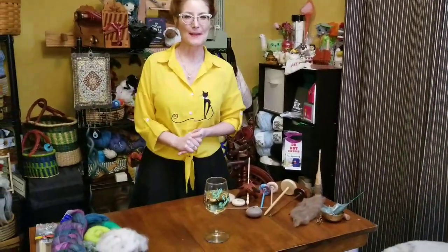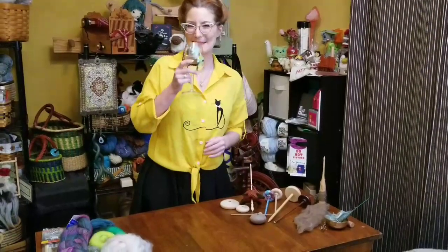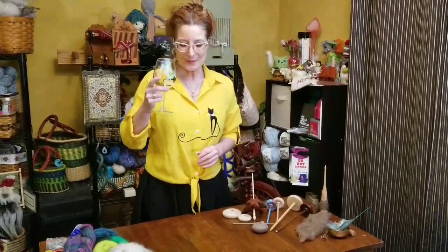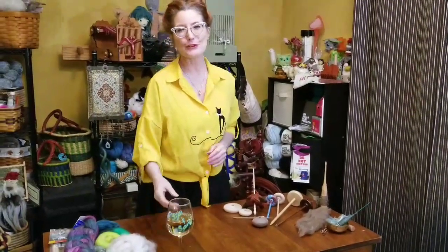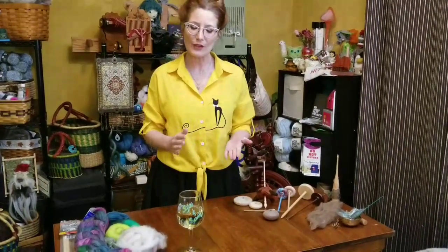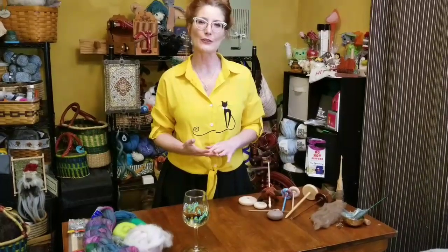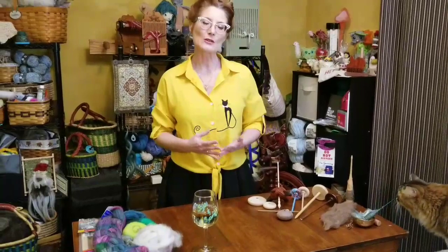Hi everyone, welcome to the Sip and Spin. Happy New Year — thank you so much for joining me on the first show of the new year. Tonight we're going to talk about mead and demystifying drop spindles. In my glass I have a beautiful honey mead from Camelot Mead, a company in the Midwest. You can order online and they're available in a lot of different stores. I chose mead because it's a fermented beverage made with fruit and honey, and I really like the blend of flavors.